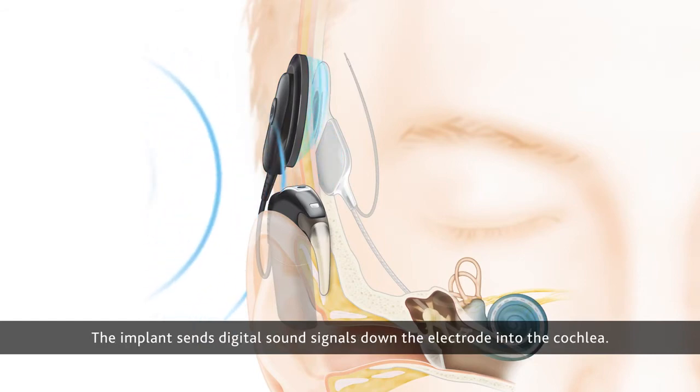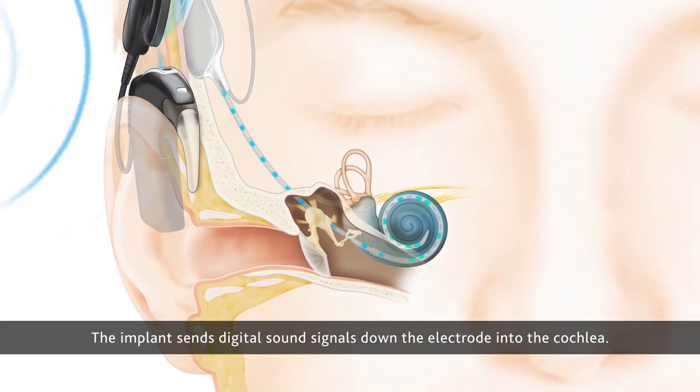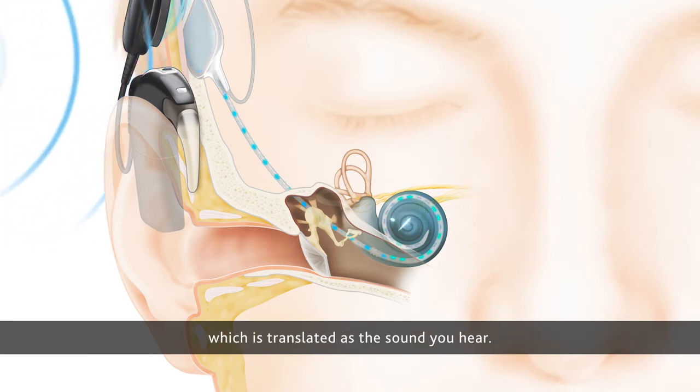The implant sends digital sound signals down the electrode into the cochlea. The hearing nerve fibers in the cochlea pick up the signals and send them to the brain, which is translated as the sound you hear.